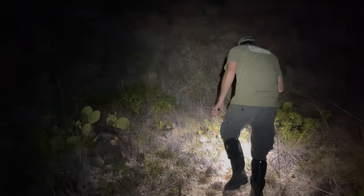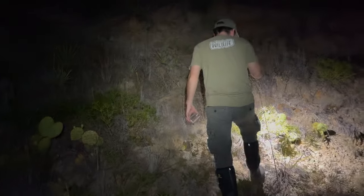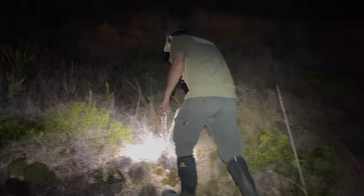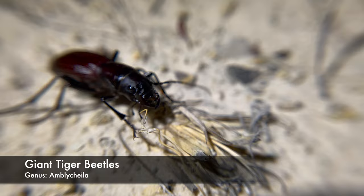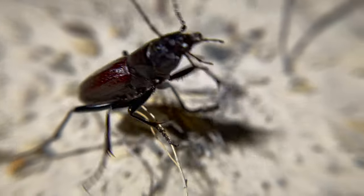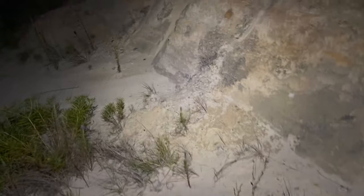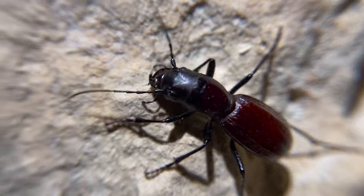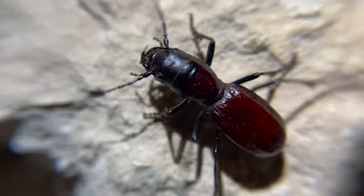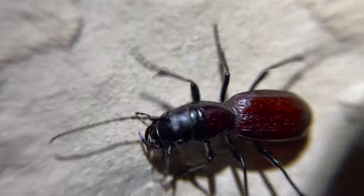Tonight's mission has us in some beautiful West Texas habitat searching for one of my favorite beetles on earth, Amblykyla tiger beetles. These are among some of the largest tiger beetles on earth, and I'm hoping that through searching pristine habitat, we can not only find one, but uncover some secrets about the inner workings of the lives of these beetles. Let's see what we can find.